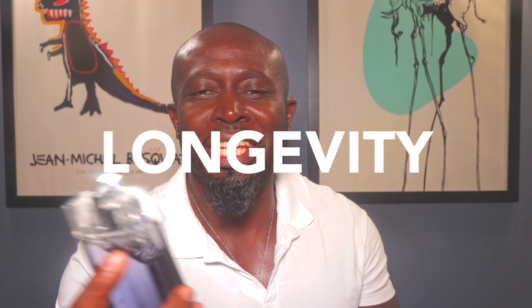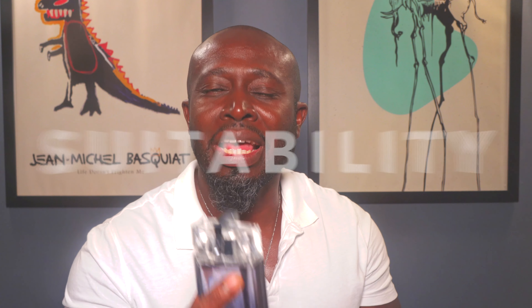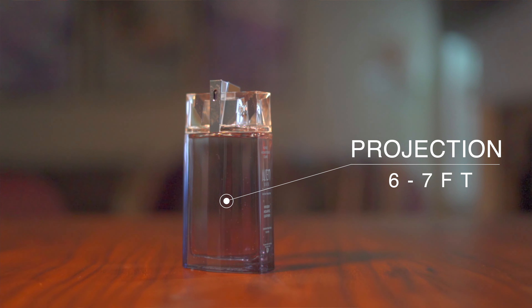Now as for the features, I usually list them out in this order: projection, longevity, sillage, and suitability. For projection, this is a woody aquatic leathery cologne with about 6 to 7 feet of projection on a decent day.